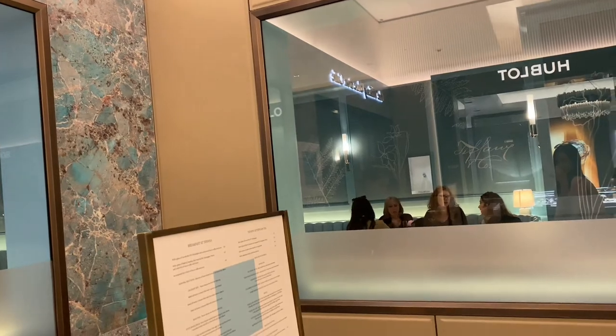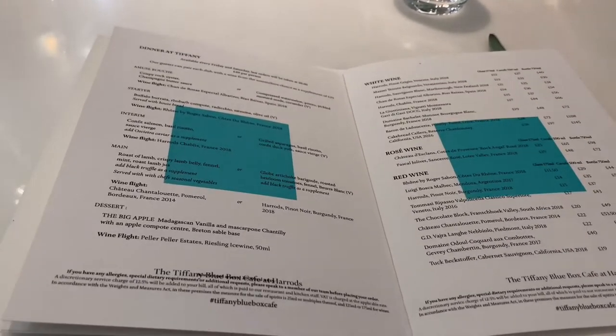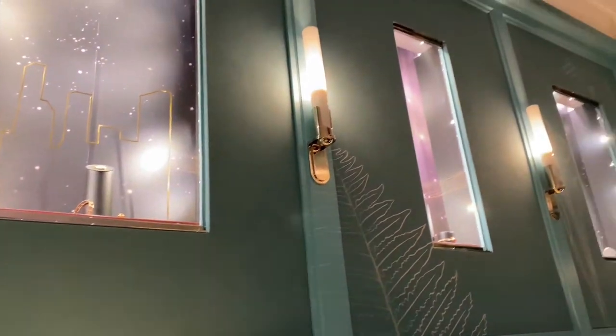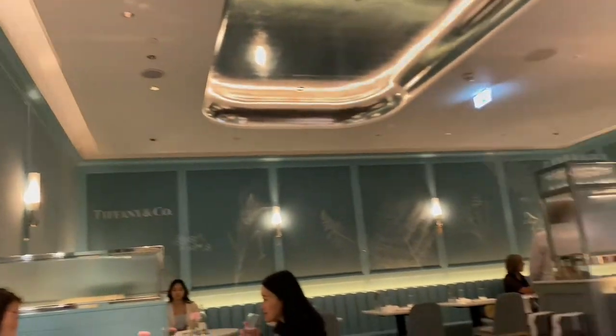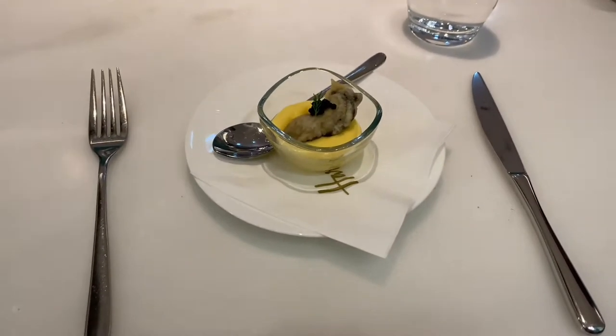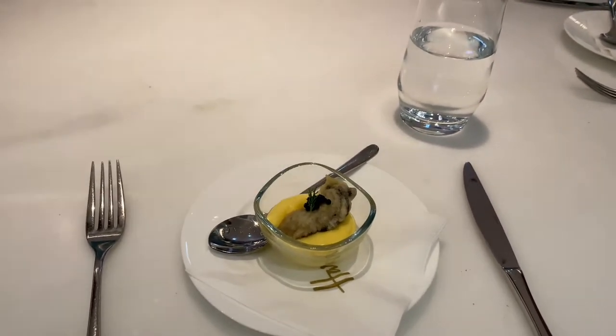So I just got to my seat and I'm waiting for my friend to arrive. Normally people come here for the afternoon tea, but I'm here for dinner. Here's a look around the whole restaurant — it's not big at all. It's a five-course dinner.